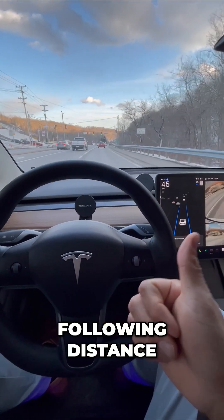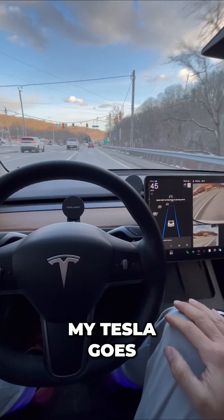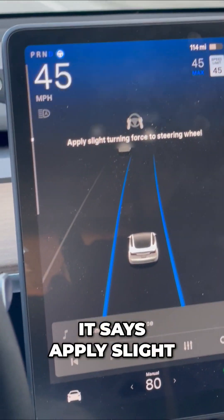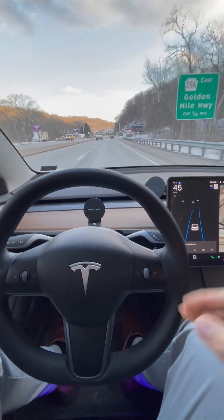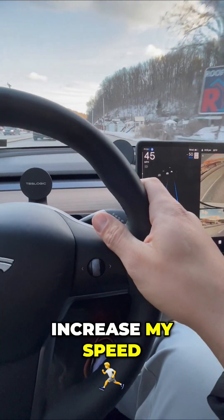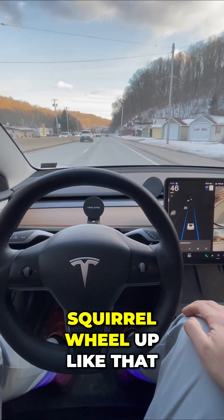I can control the following distance and the speed at which my Tesla goes. All I have to do is monitor the screen for these messages — it says apply slight turning force, I give a quick nudge and that's all it takes. It's literally that easy. If I want to increase my speed, I can move the scroll wheel up like that.